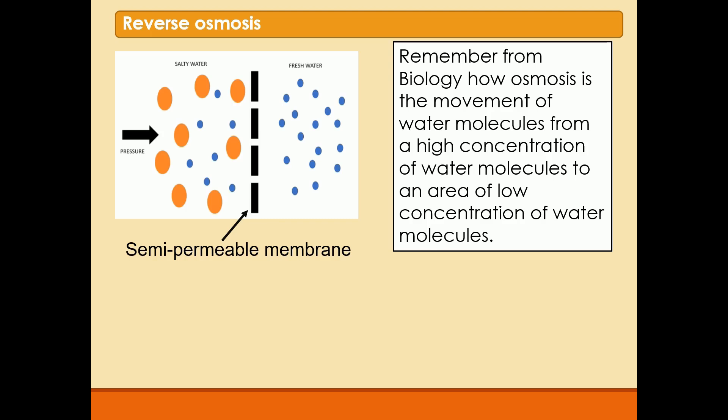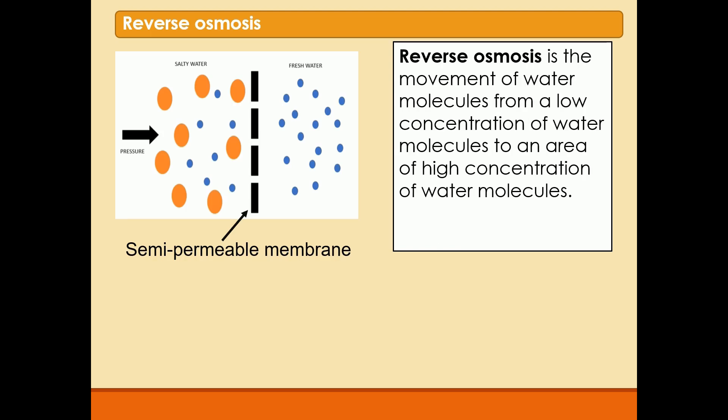However, reverse osmosis, as the name suggests, is the opposite. We use high pressure to push those water molecules on the left-hand side through the semipermeable membrane. So reverse osmosis is the movement of water molecules from a low concentration of water to an area of high concentration of water molecules.